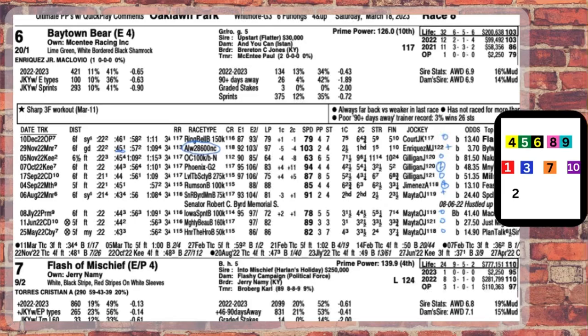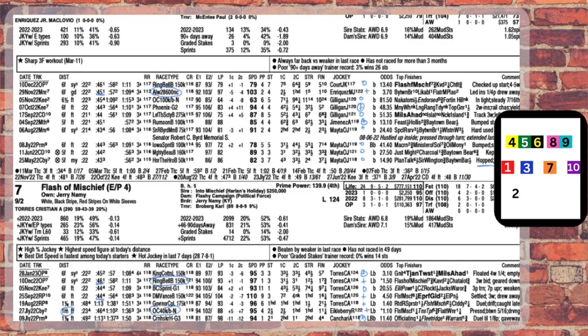The 6, Baytown Bear — look at the race he won back here in November, gate to wire, 22 and two-fifths seconds. That's much too slow to compete in here. He's another toss as an early runner.